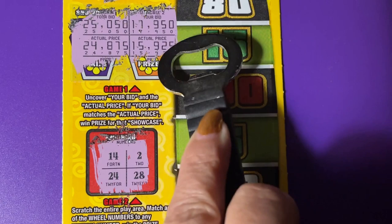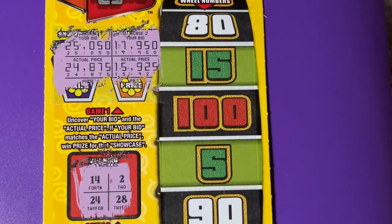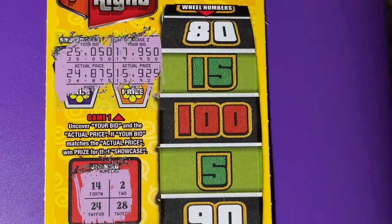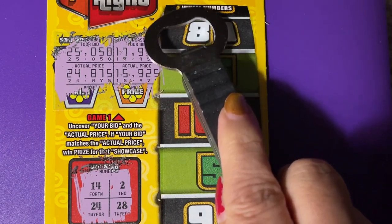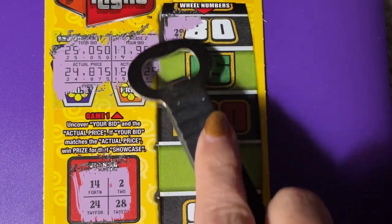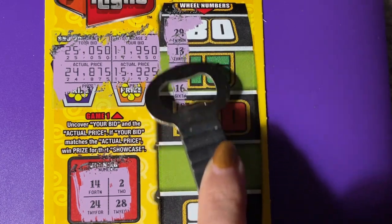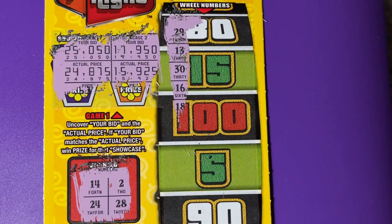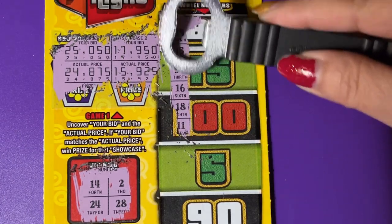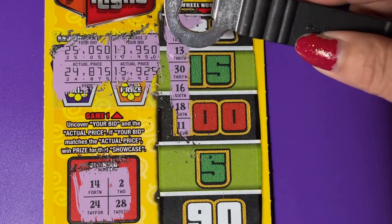So we're going to have to find a matching number. We're looking for 14, 24, 2, and 28. Let's see if I can find the numbers. There they are. Oh, we could get the spin symbol — that would be nice. No, 29 is one off. 13 is one off.